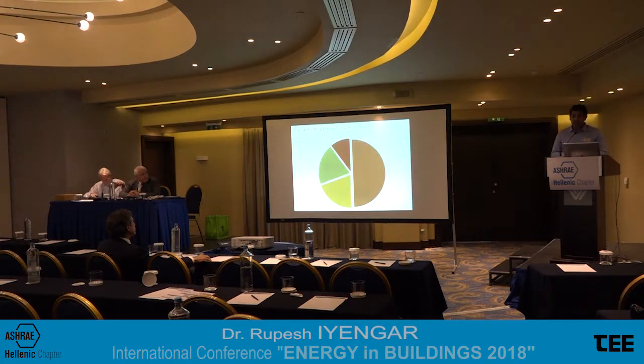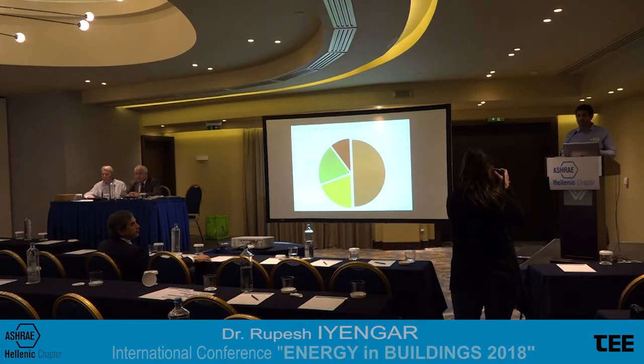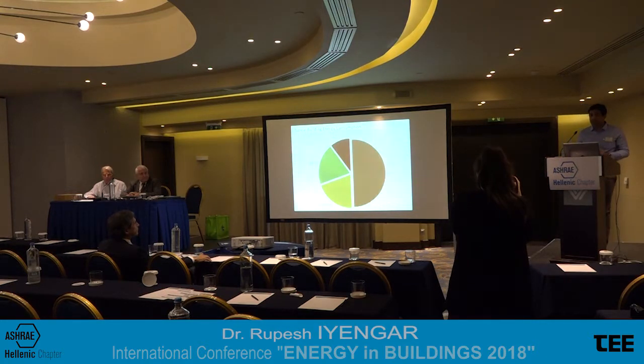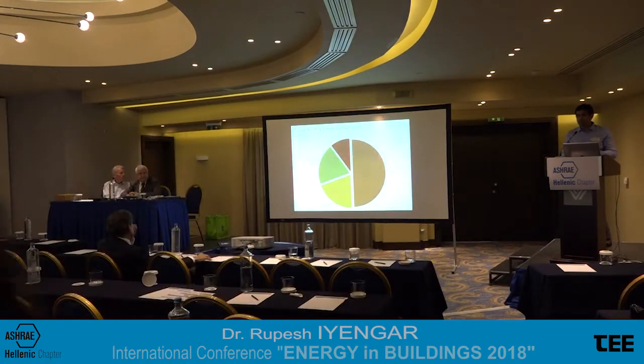Looking at typical building energy consumption, HVAC and ventilation account for almost 70% of any typical building's energy demand. Another 20% goes into lighting. So just two factors — HVAC and lighting — add up to almost 80 to 90% of that building's energy demand. Are there ways we can optimize these two processes? Because optimizing them means we are addressing 80 to 90% of a building's energy consumption.